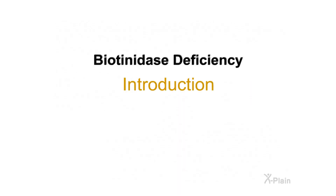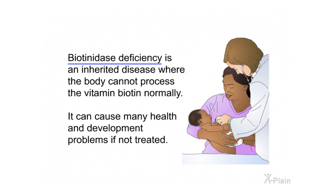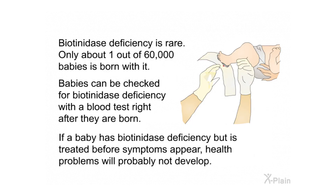Biotinidase deficiency is an inherited disease where the body cannot process the vitamin biotin normally. It can cause many health and development problems if not treated. Biotinidase deficiency is rare — only about 1 out of 60,000 babies is born with it. Babies can be checked for biotinidase deficiency with a blood test right after they are born. If a baby has biotinidase deficiency but is treated before symptoms appear, health problems will probably not develop.